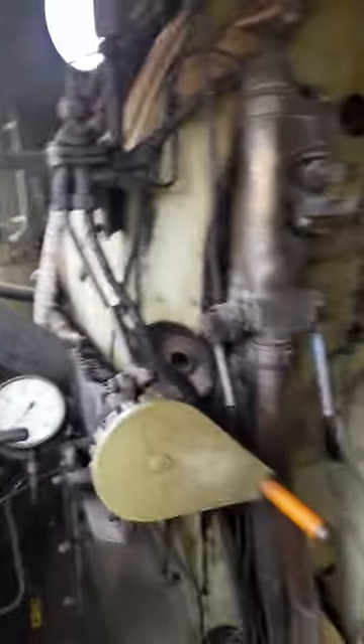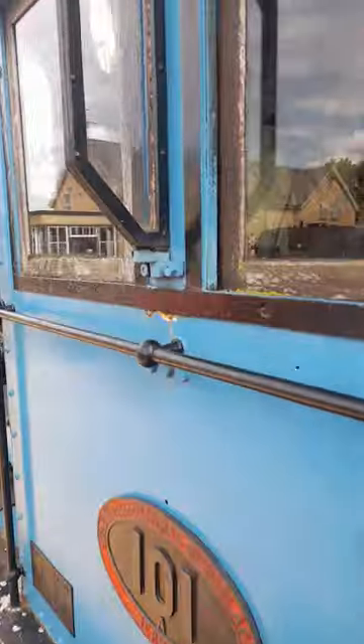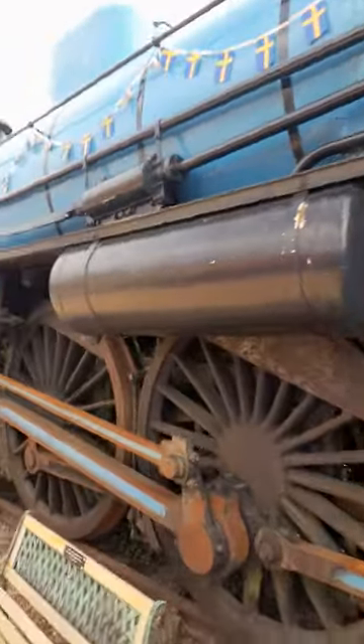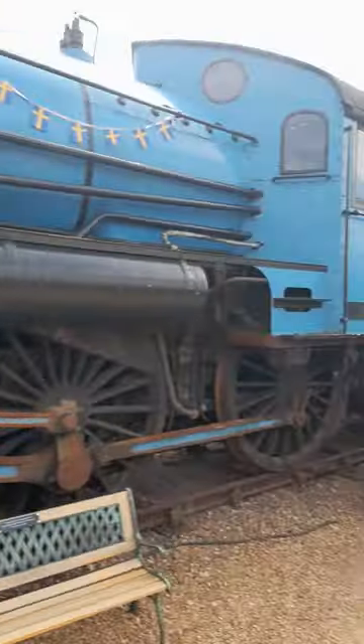This is the one from the James Bond movie, guys. This is the Octopussy train. There you go, look at that. So most of you will know it from the James Bond movie Octopussy, and that's what it looked like in real life.